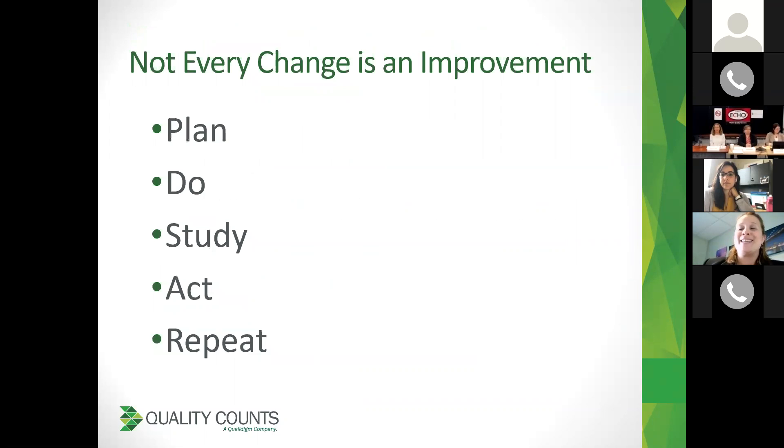Not every change or every PDSA cycle that we put in place is an improvement. We hope it's going to be, but when we go through this whole process — sitting down with our team, identifying our plan, identifying what we're going to do and who's going to do it, coming back after a period of time and looking at the results — we study it, and then we either act on modifying the PDSA, throw it completely away and start fresh, or repeat with slight changes. Everything we put in place might not be truly successful, so we have to either repeat, change it slightly and do it again, or get rid of the whole cycle and try something new.